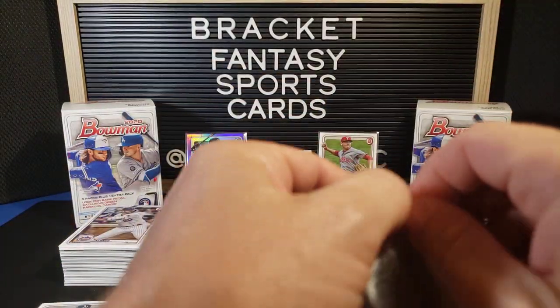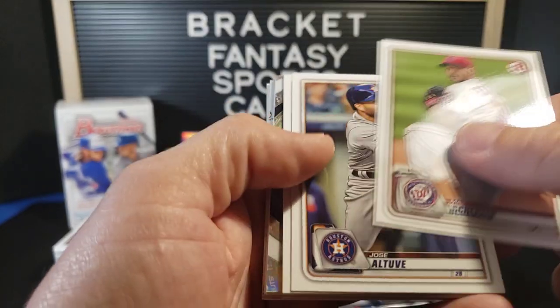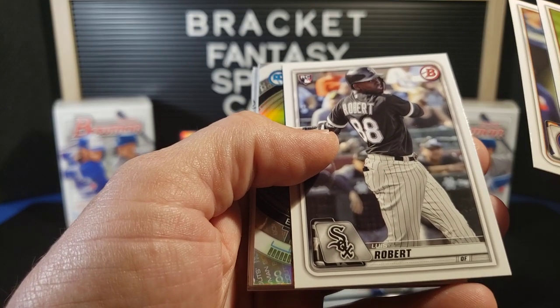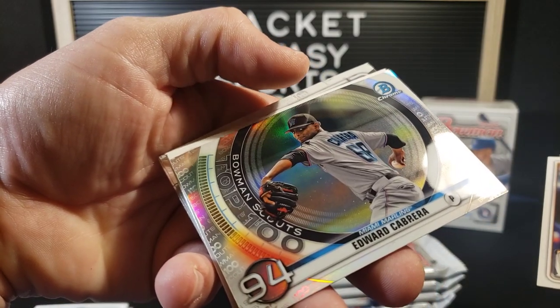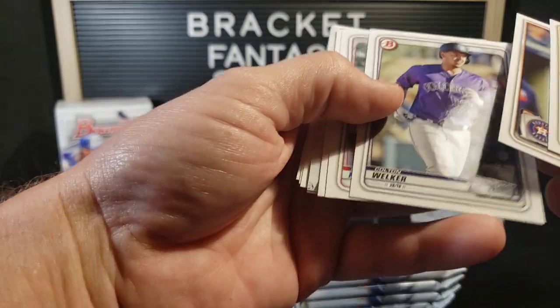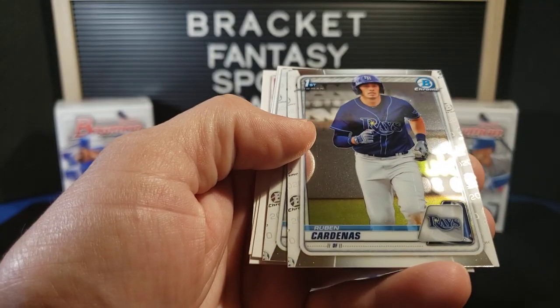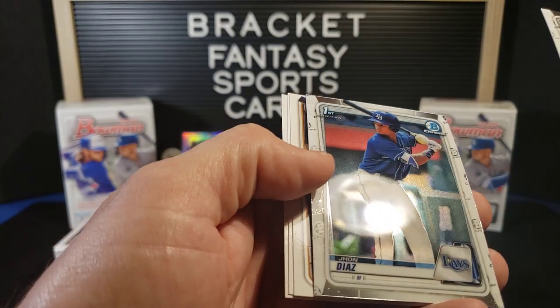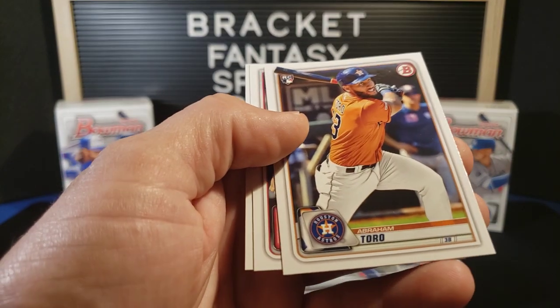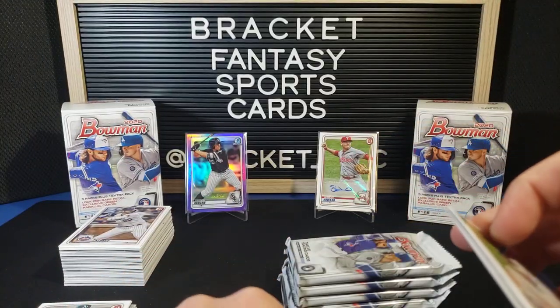Fresh blaster — let's see what we can pull out of here. Max Scherzer to start us off. Jose Altuve. Another Luis Robert. Edward Cabrera. Top 100. Colton Welker. Kybert Ruiz. Joey Bart. First Bowman — Ruben Cardenas, and that one is in good shape. Another John Diaz, First Bowman. Abraham Toro, rookie. Aaron Civale. And Dustin May.